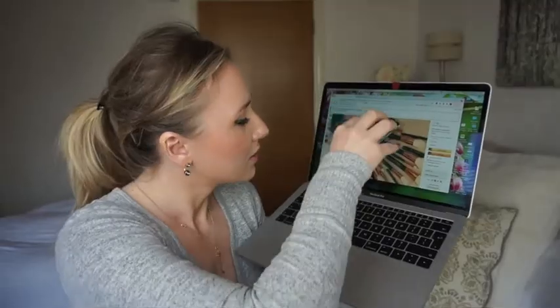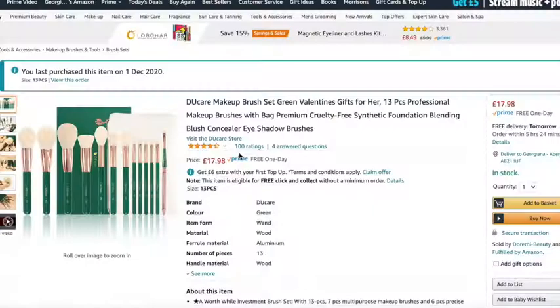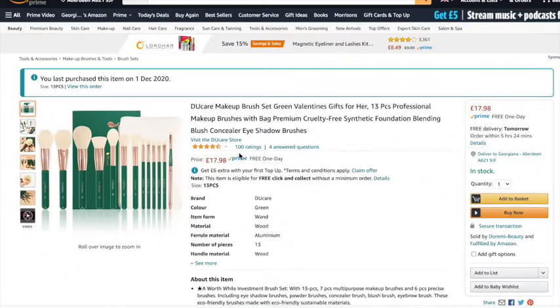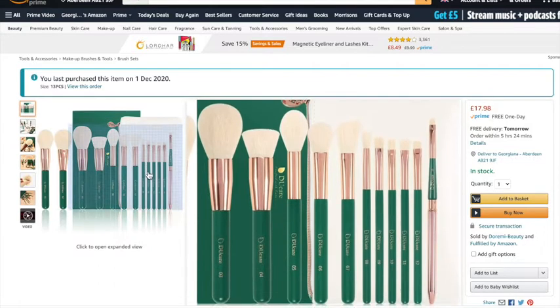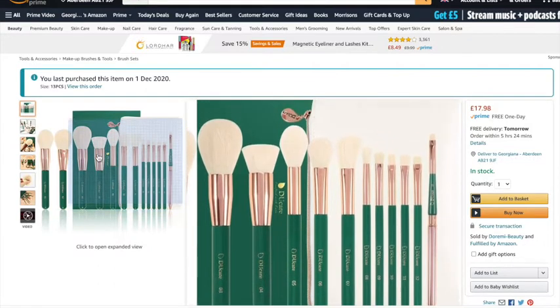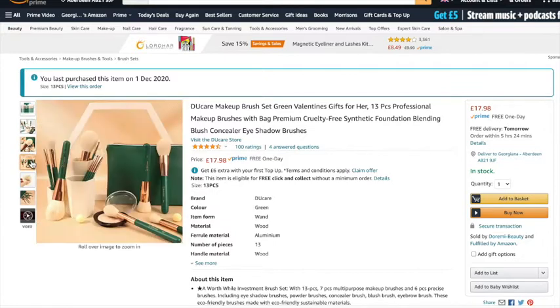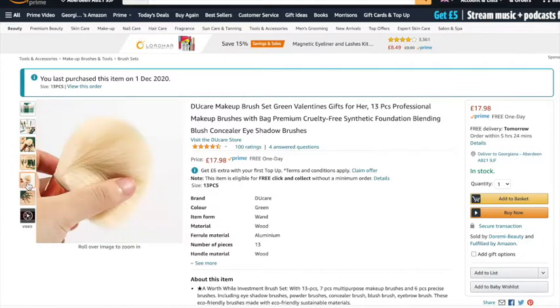Hello and welcome back to my channel, or if you're new, my name is Georgiana. In today's video I'm going to speak about these brushes - they're the Do Care makeup brushes, 13 pieces. I got them from Amazon, they cost £17.98 for 13 brushes, which is amazing. I completely forgot I bought them - it was back on the first of December 2020.